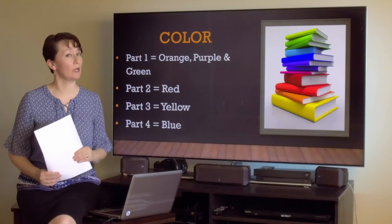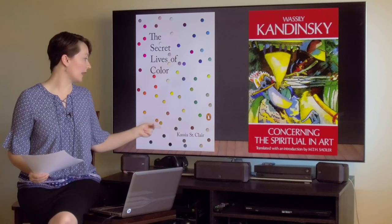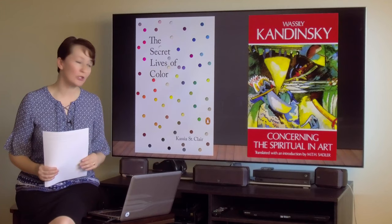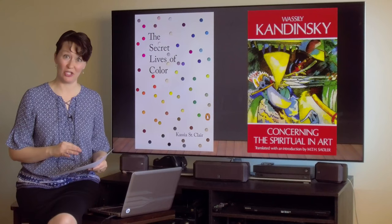If you want more information than these videos — like if you want to keep researching color on your own — I would highly recommend two books. The Secret Lives of Color by Cassie St. Clair came out in 2016 and it is awesome. I would also recommend this book by Vasily Kandinsky. He was an abstract painter, titled Concerning the Spiritual in Art, from 1910–1912. I'll give you a heads up: Kandinsky was a lawyer before he became an artist, so this book can be really dry and kind of challenging to read.